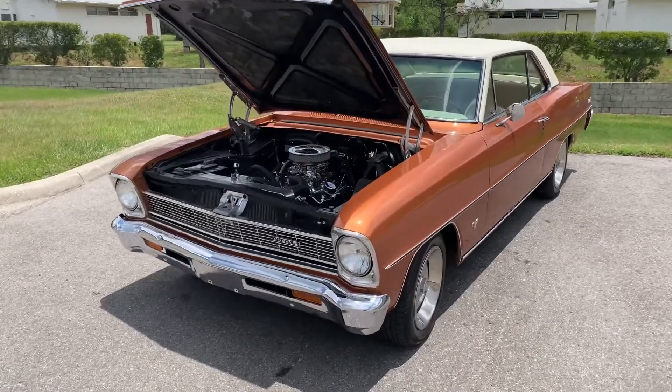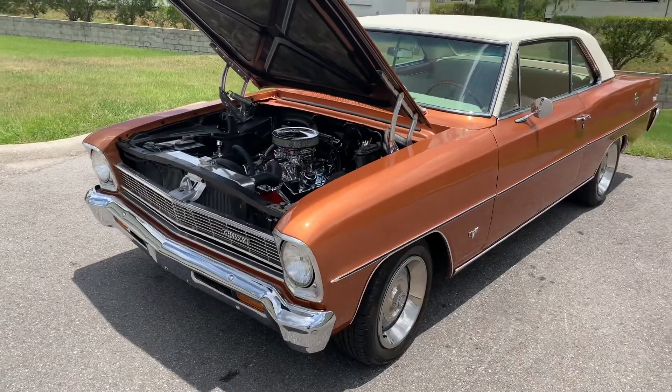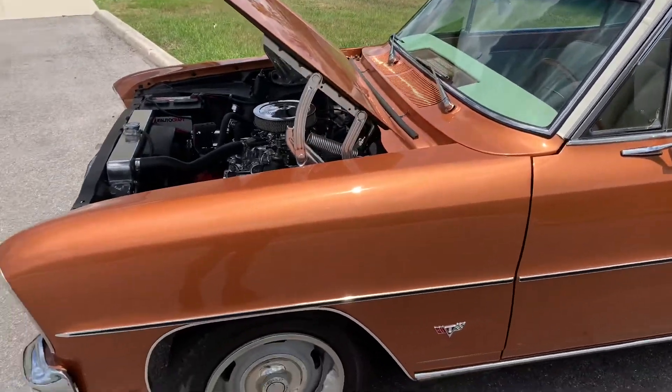Thanks for clicking on our video. Today we're looking at a beautiful '66 Chevy 2 Nova. I love it. I don't know the paint color — it looks like a burnt orange, but it looks nice.